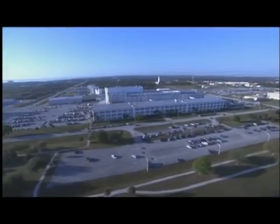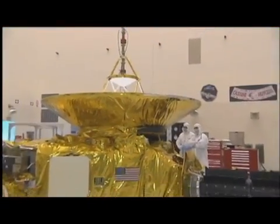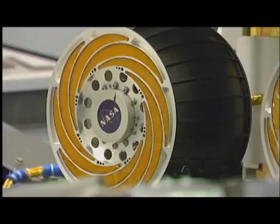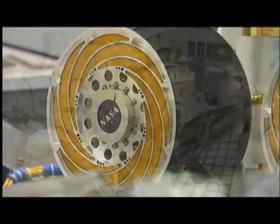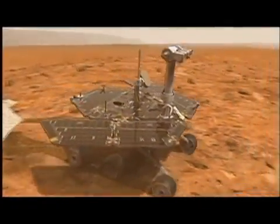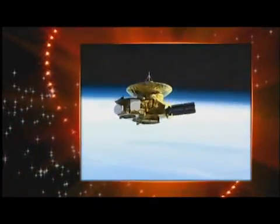The Launch Services Program is based at NASA's Kennedy Space Center in Florida, but its reach is felt throughout the United States and research labs all over the world. The Launch Services Program has given life to some of our nation's greatest space achievements. The Mars Rovers, Stardust, Genesis, and New Horizons are just a few of their recent missions.